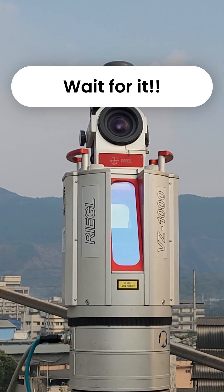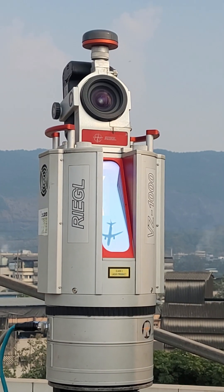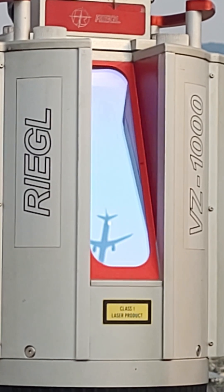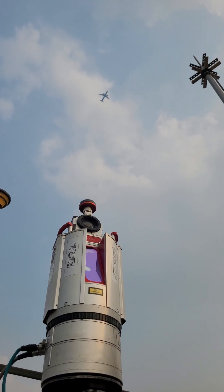Now look closely. If you blink, you'll miss it. Wait for it. There! Did you see that? We actually captured a reflection of an aircraft — a commercial jet — right in the tiny rotating mirror of the LiDAR unit. That's wild.